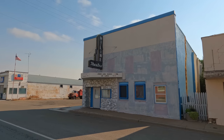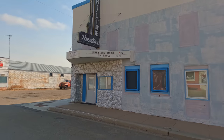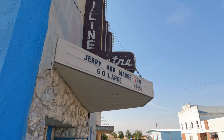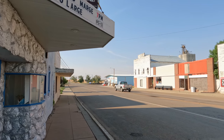Main Street looks like typical small town Montana, with an old movie theater as well. I'd really like to come back here one day to check out the Sugar Shack and that museum.